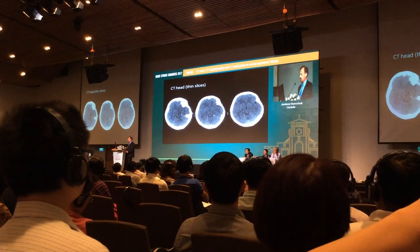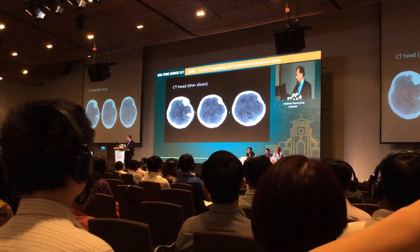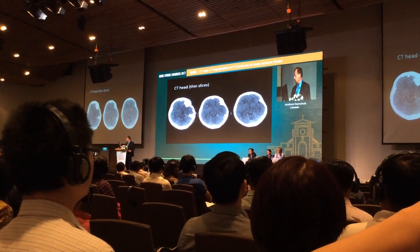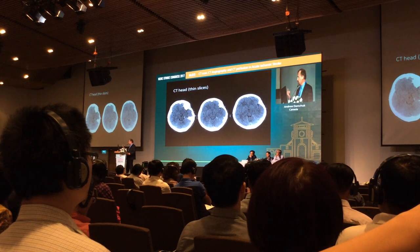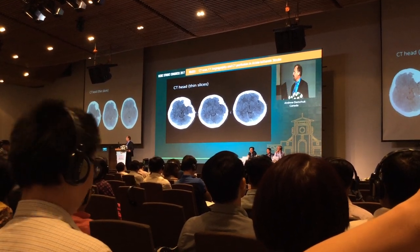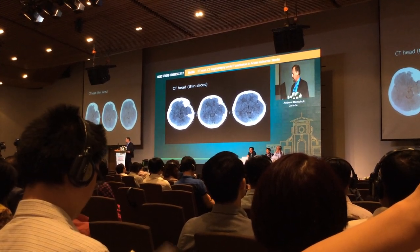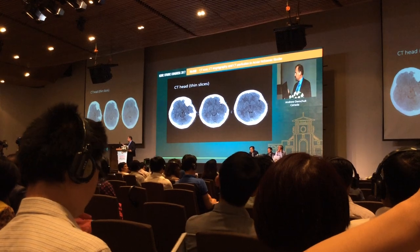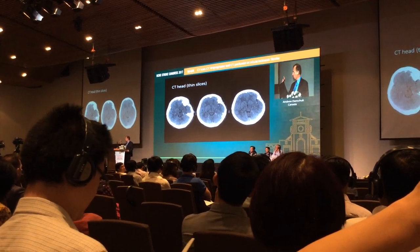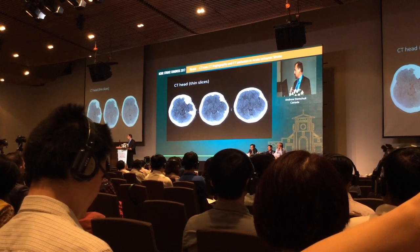The clot size is important for determining whether TPA is likely to recanalize the vessel and whether thrombectomy would be a necessary step for that patient. Once the size of these thin-section clots gets much over 1cm, it's rare for TPA to dissolve that clot alone.